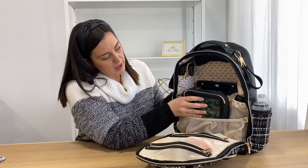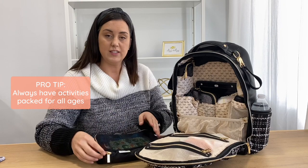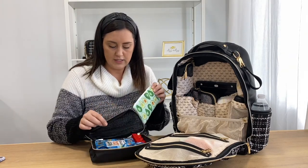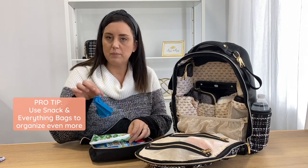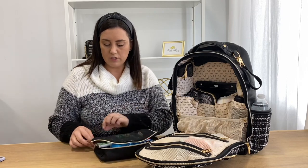In this front pocket, it's really important, especially when you have kids that are a little further apart in age, to have activities for both of them to keep them busy. I have crayons in here, a little book, something that makes noise for my one-year-old, a little car, and little activity books — I like to keep this all in one place for both of them.